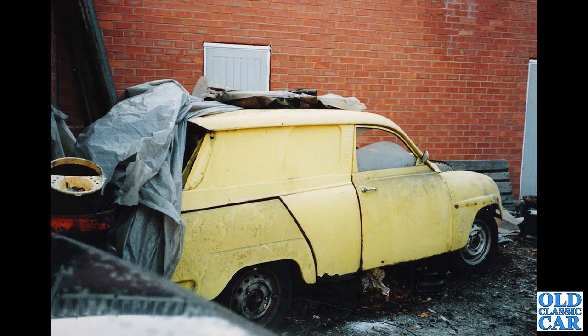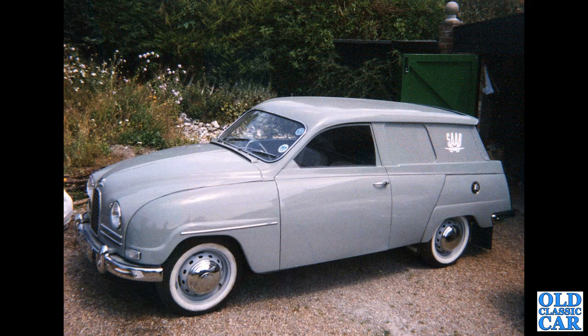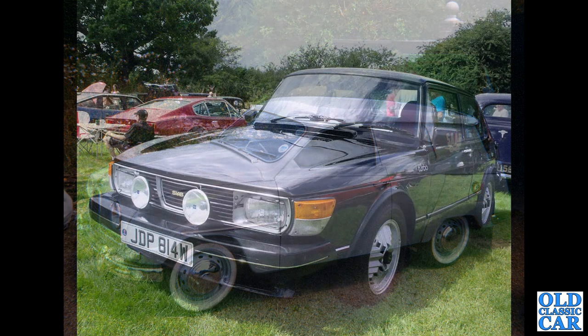This is the 95 bullnose two-stroke van that I rescued at the beginning of the 1990s. This went on to be restored and is now in a museum in America — it's the only survivor. One of three imported in 1962 when Saab GB was set up. Here it is in restored condition. There is a video about this van on the channel, so please look that out as well.